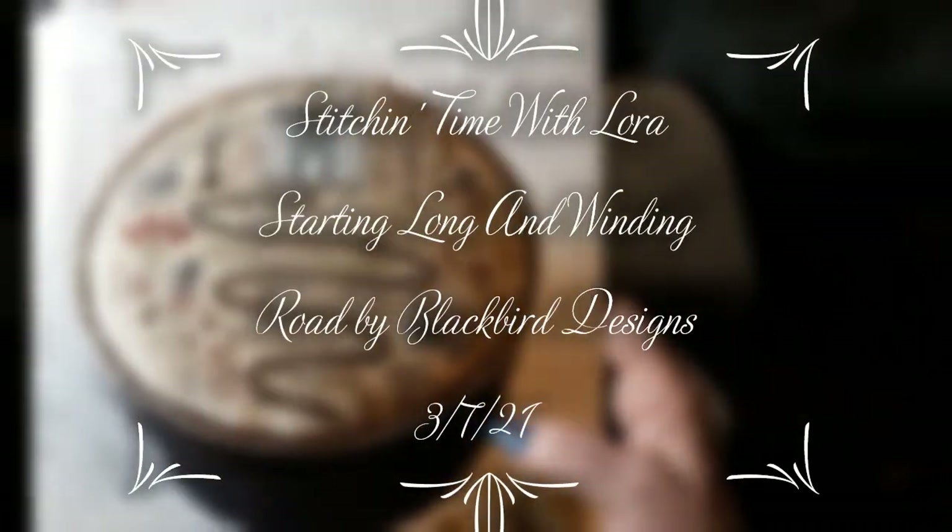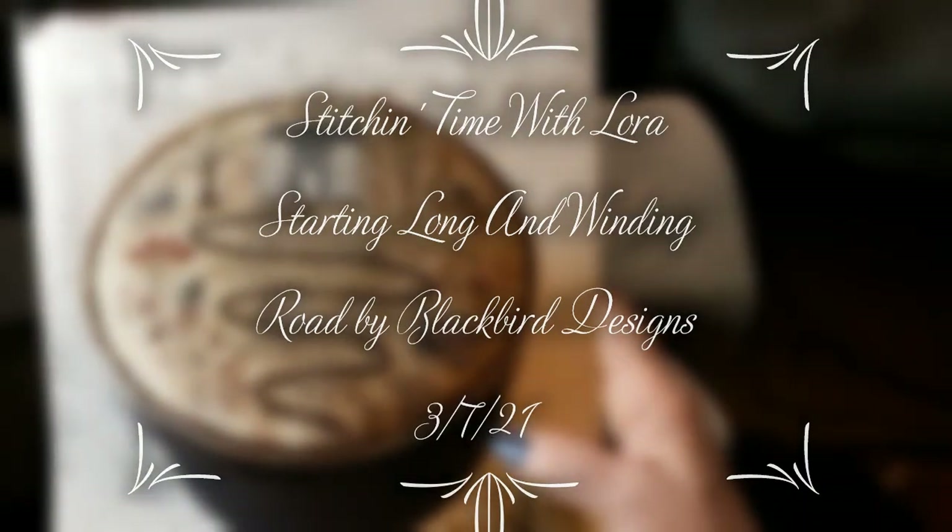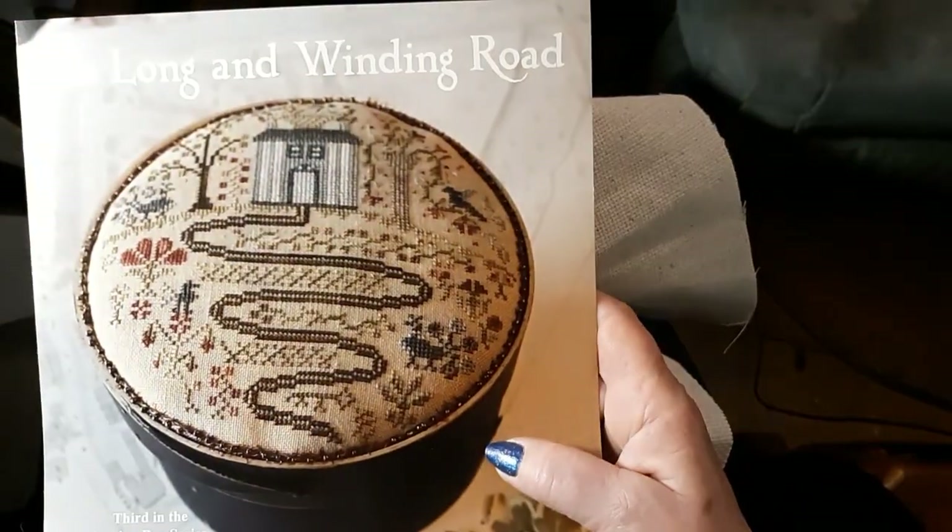Hello everyone and welcome back to my channel. This is Laura with Stitchin' with Laura. How's everybody doing? I hope everybody is having a great Sunday.